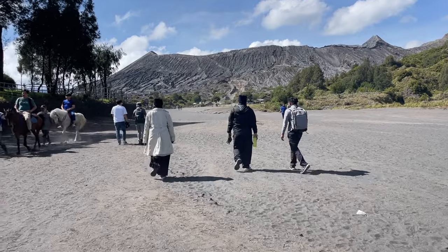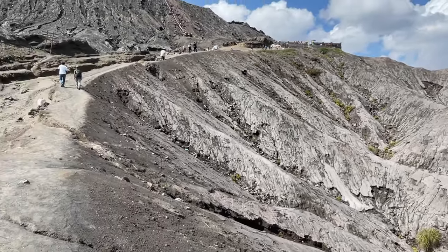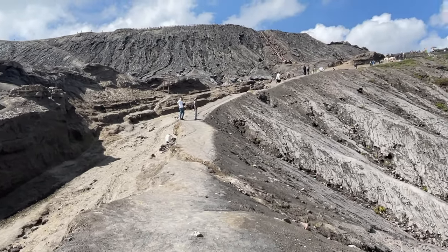You will be charged a $15 to $20 entrance fee if you go by Jeep with a tour. Once you get to the foot of Mount Bromo, you will be able to hire a horse up to the mountain. However, hiking on Bromo was such a cool experience, as the unique landscape simply looks out of this world.